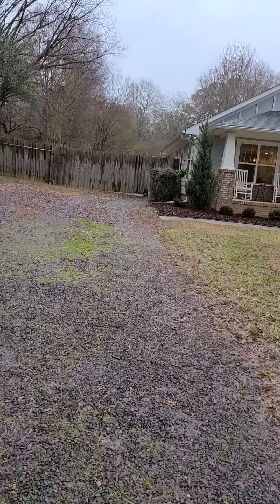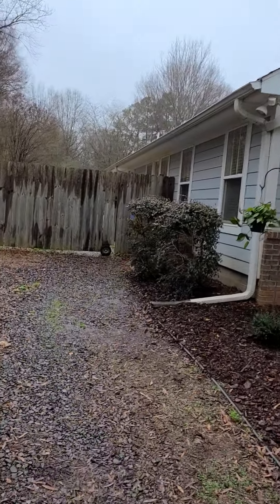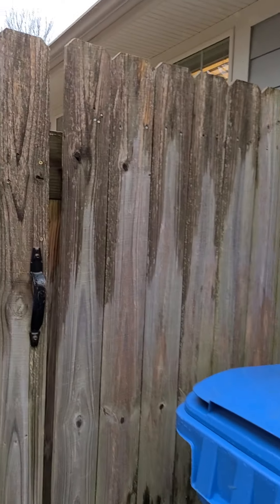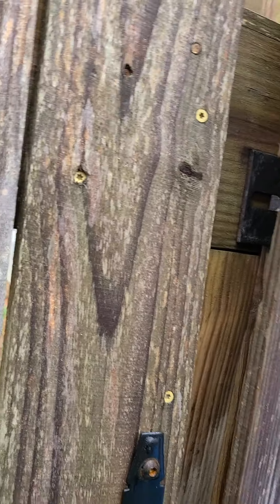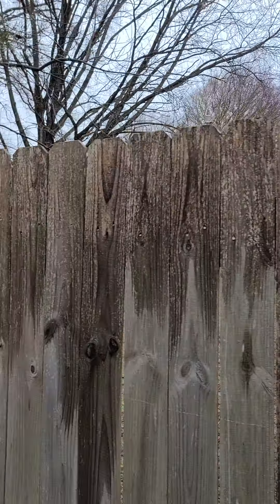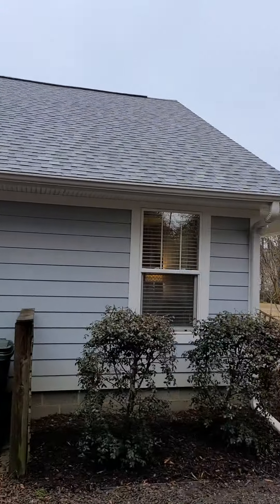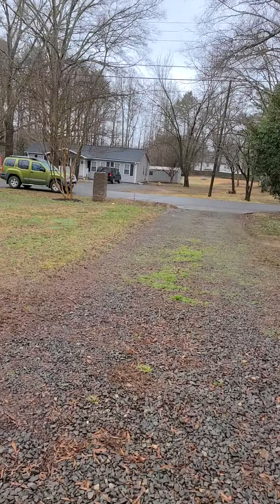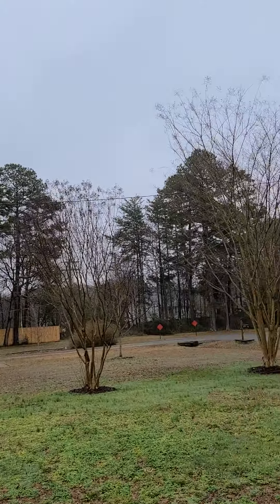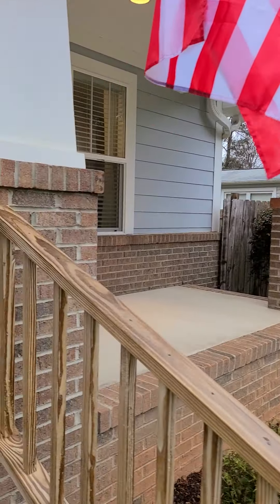There's some gravel at the driveway. The gate looks like it's locked. Let's see what the backyard looks like. Okay, that's where the garage is. This is what the front yard looks like — some power lines right there between the homes. Very nice front patio, or front porch.